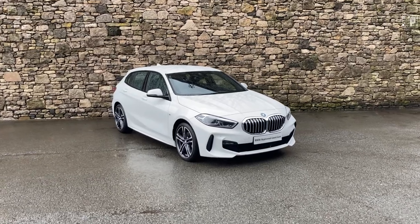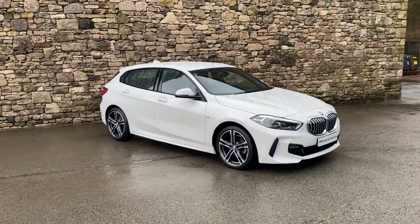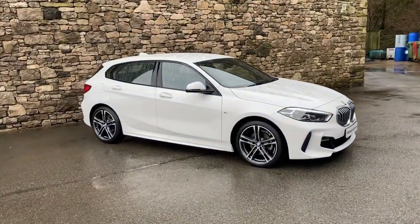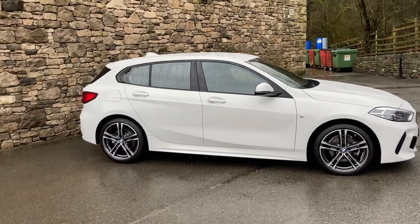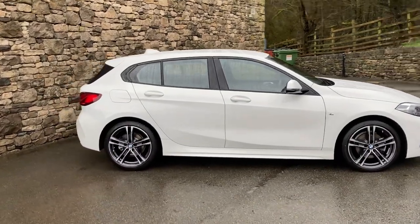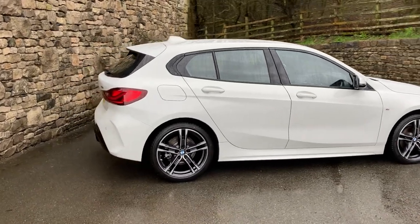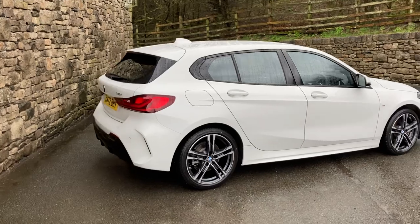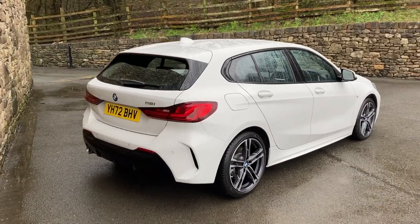Hello and welcome to Lloyd BMW South Lakes. Today we have this fantastic BMW 1 Series — it's a 118i M Sport finishing in Alpine White, which is a non-metallic white from BMW. Inside we have the black Sensatec with a sort of blue contrasting cloth interior. This particular car was registered in September 2022.